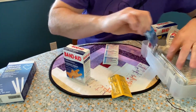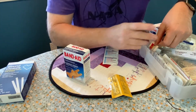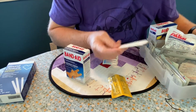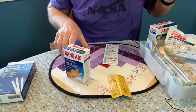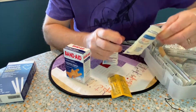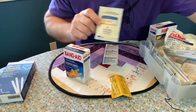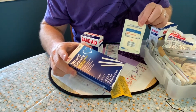What else do we have? Ooh — anti-itch cream, in case you get stung by a bee or bit by some bugs. Got some pain relievers: Motrin, Tylenol, and Advil. Got a tongue depressor — why do you even use tongue depressors these days anyway? And then we have this thing — it's an eye pad compress, so in case you have an injury to your eye, you can put this over your eye to keep it safe.